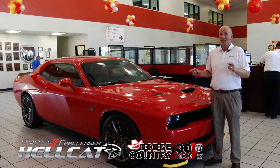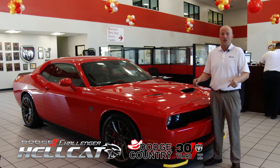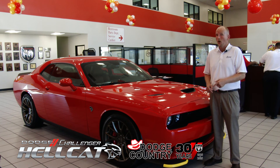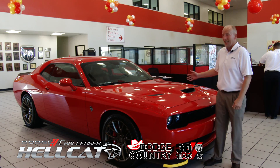This is the last 2015 Challenger Hellcat in Central Texas right now and it's only at Dodge Country in Killeen. These things go fast so don't wait, come in today and grab one of the last models in this limited line.